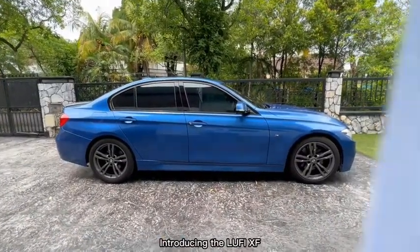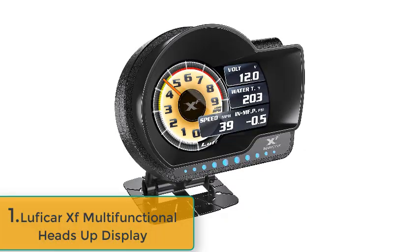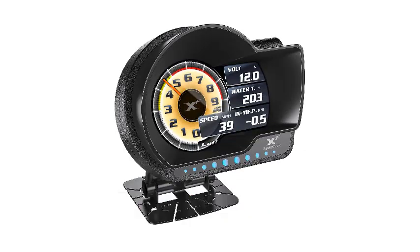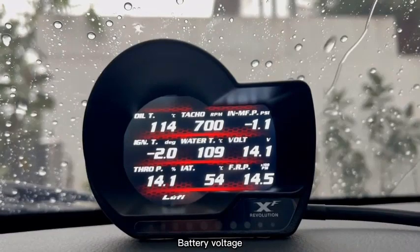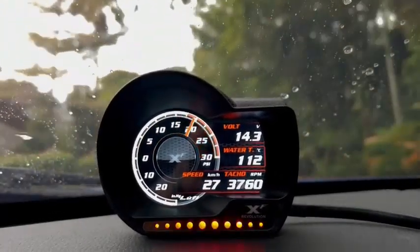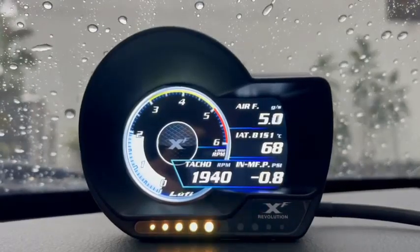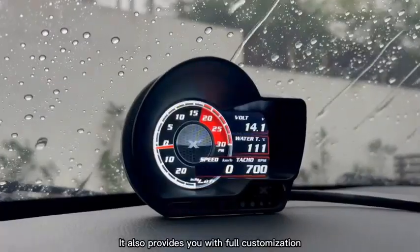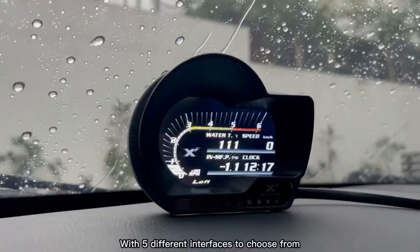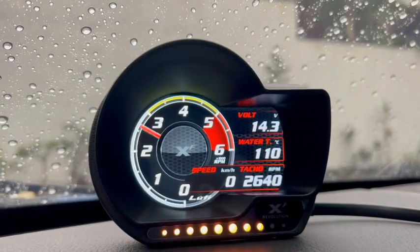Number one: Luffichar XF multifunctional OBD2 gauge display heads-up display and OBD2 scanning tool combination meter. The Luffichar XF multifunction meter provides car enthusiasts with real-time display of engine load conditions, prevents faults, clears and reads fault codes, and saves maintenance costs. It features a 3.5-inch TFT high-definition display with good brightness, high contrast, and clear reading during day or night driving.